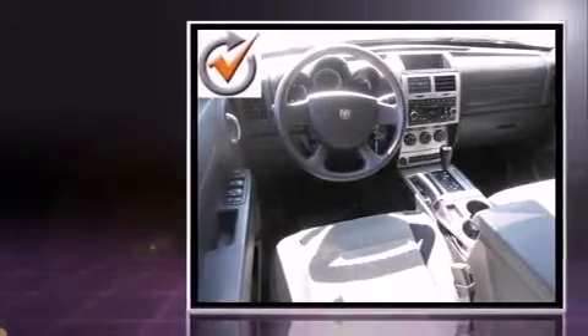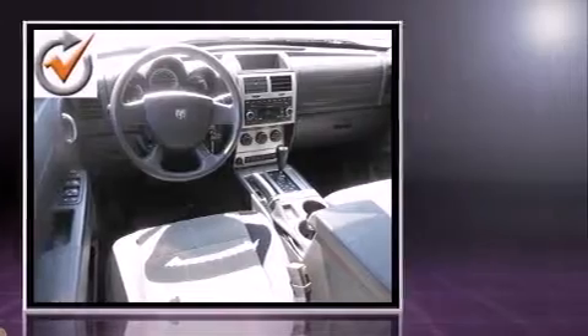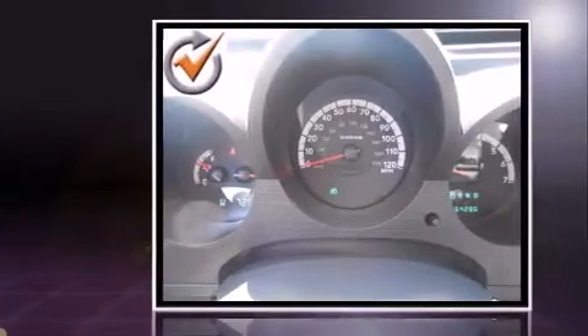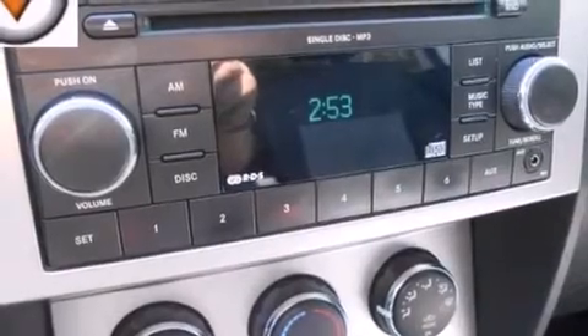All of the premium features expected of a Dodge are offered, including delay-off headlights, front and rear cup holders, one-touch window functionality, remote keyless entry, and air conditioning.